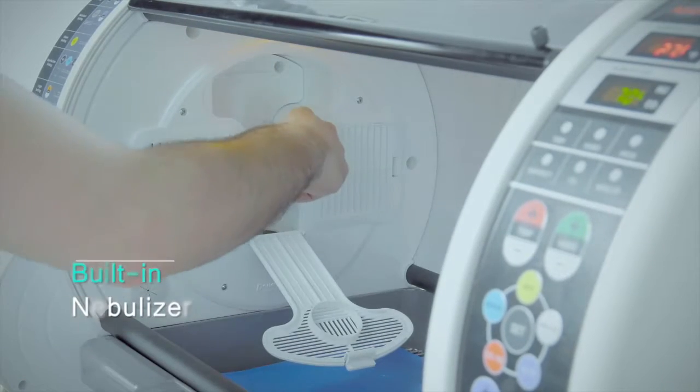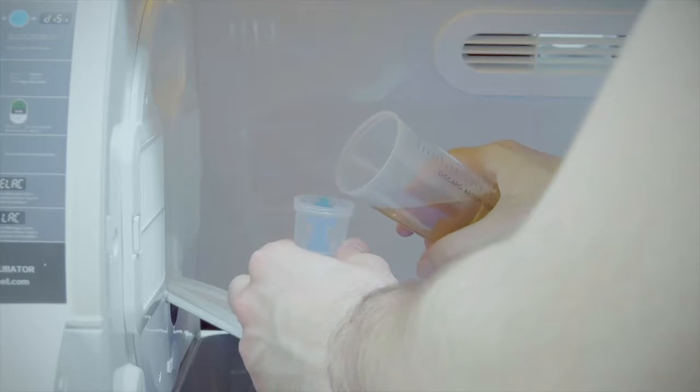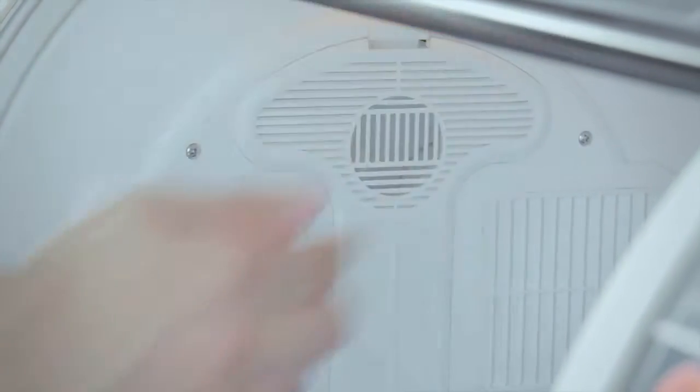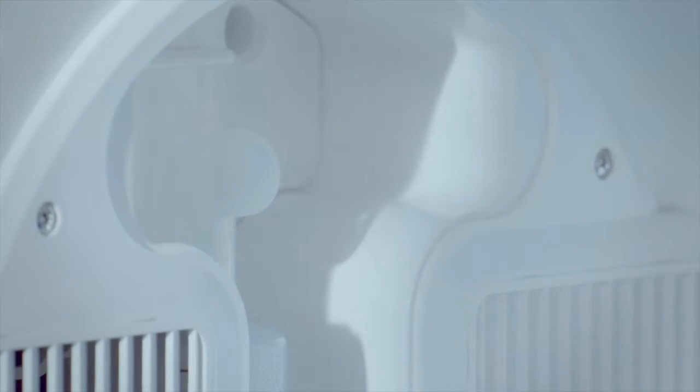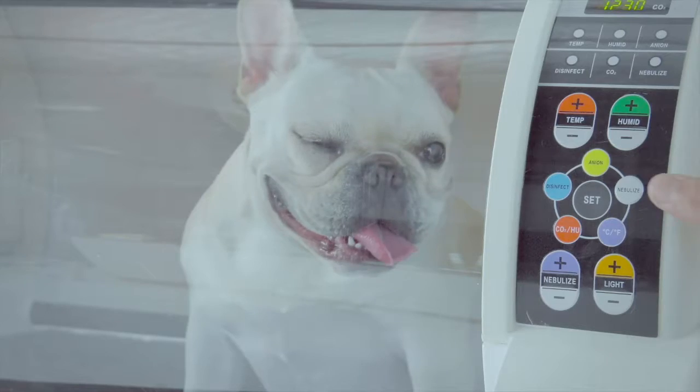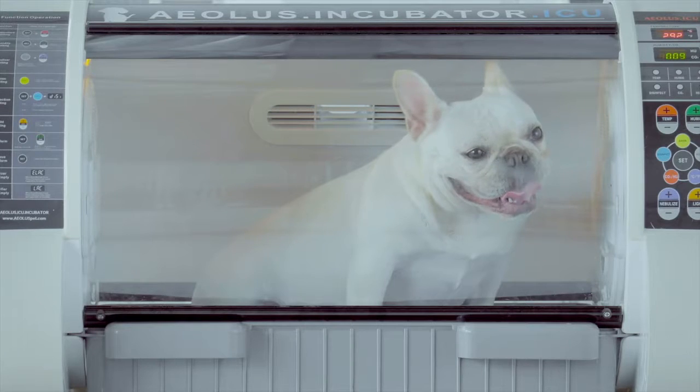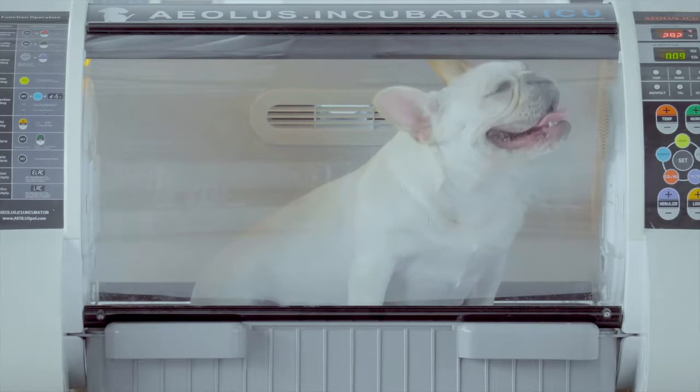Built-in Nebulizer. The forced air nebulizer generates extremely small particles, allowing for immediate absorption of medicines into the finest capillaries and alveoli. The medicine container is placed at the end tip of the air tube, eliminating cross-contamination and drug residue, also making it easier to clean.